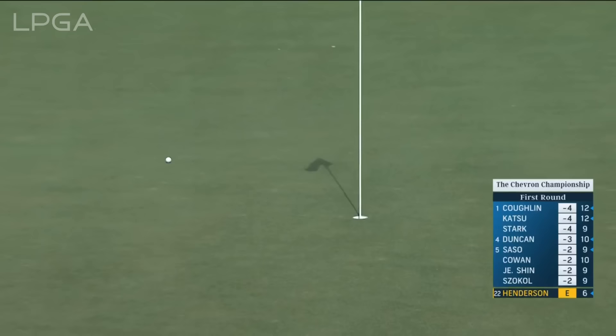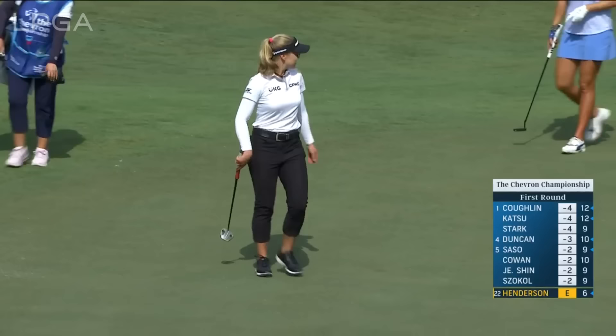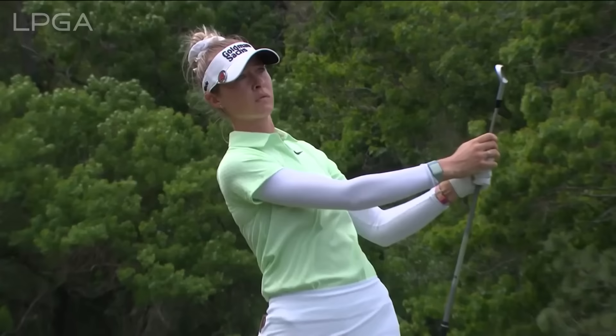She set up with her stance as if she was hitting a chip — different than her other putting stance. Look at this — oh, it worked! Yeah, that was definitely a different technique with her posture than what we typically see when she putts. A 66 today for Coghlin to take the lead this afternoon. Number one in the world and on fire — four straight wins for Nelly Korda.